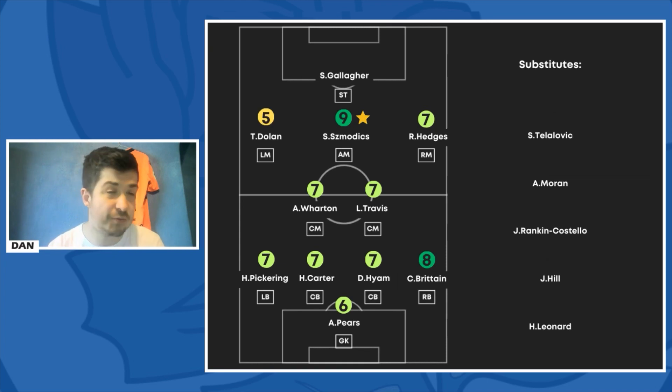Tyree Stoll: 5. I thought he actually struggled out wide — kept trying to do stuff that he didn't need to. He sometimes should just keep it simple and he didn't here. When he does keep it simple he looks good, he looks like a solid option, looks like the player we know he can be. But he just over-complicates it at times.